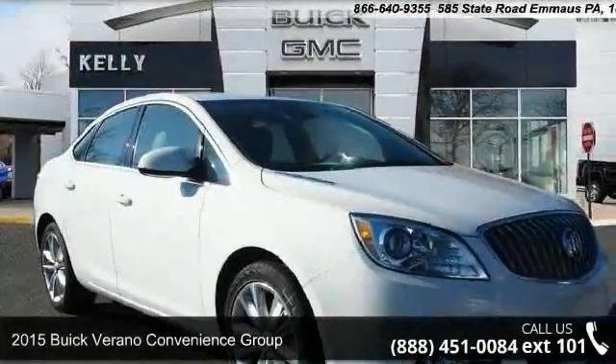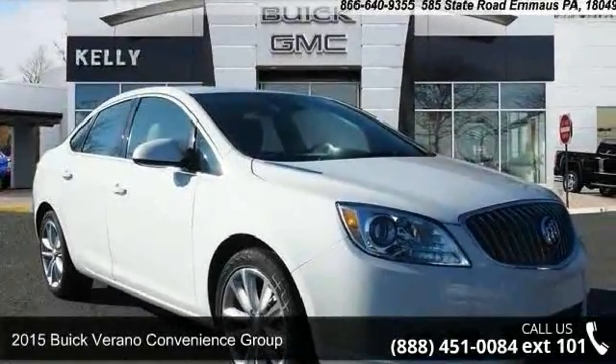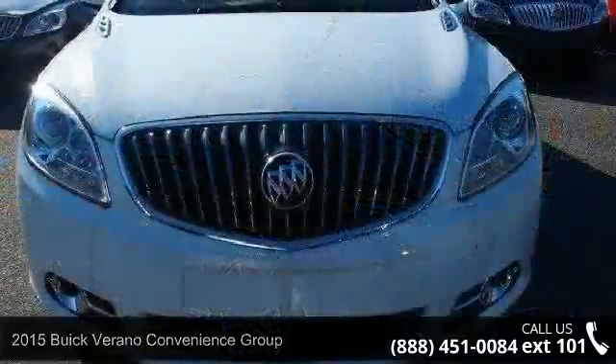Step into the 2015 Buick Verano. If you are looking for an automobile with great features, look no further.